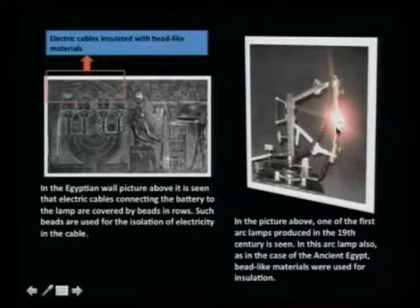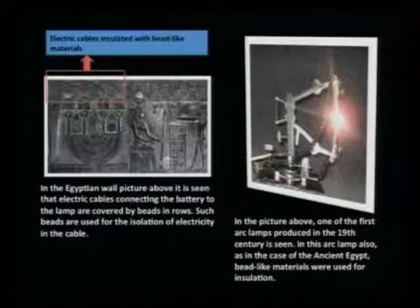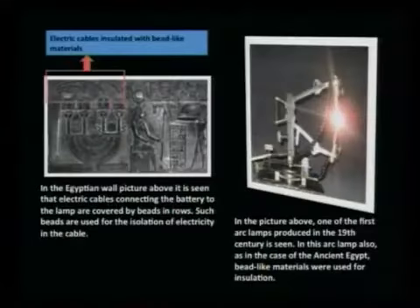Here we have the arc lamps. This is the arc lamp, which is also used in some projectors and in cinemas today. In ancient Egypt, as in the case of modern arc lamps, bead-like materials were used for insulation, just as they are used in today's arc lamps.